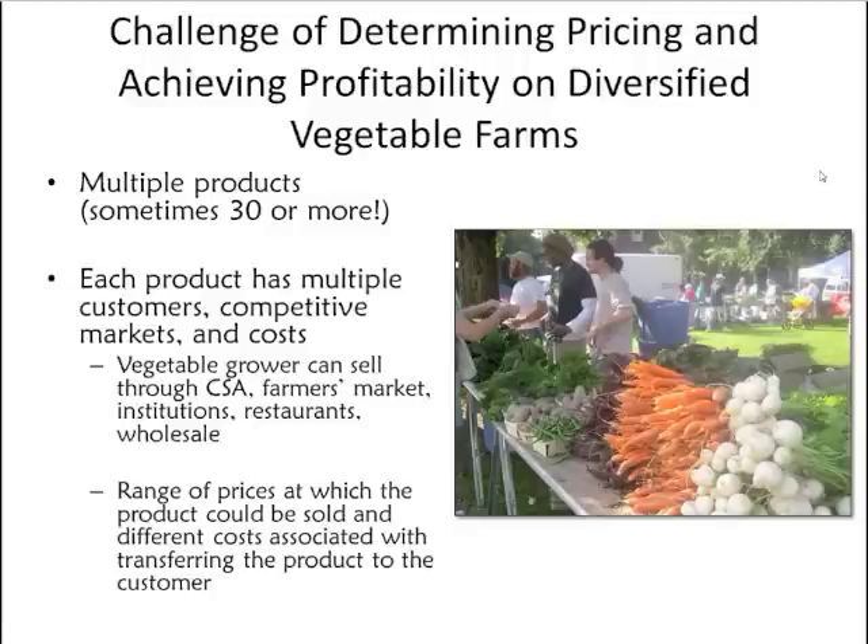In each of these market channels, the range of prices can vary. For instance, depending on competition or time of day, a grower may change what price they're asking for a specific product at the market. Furthermore, the cost of transferring products to the customer can vary per market channel. Transfer costs might be less for a CSA where customers come to the farm to pick up produce, versus bringing produce to a distant farmer's market, urban center, or institution far from the farm. This variation creates great difficulty for a farmer to assess which crops and markets are profitable.